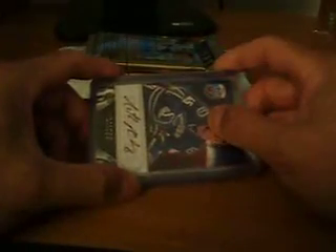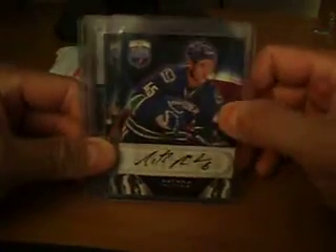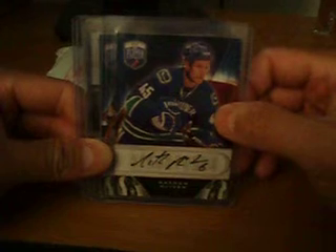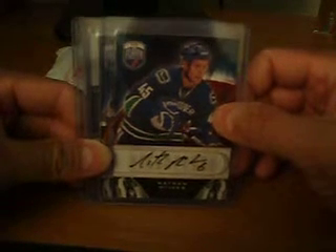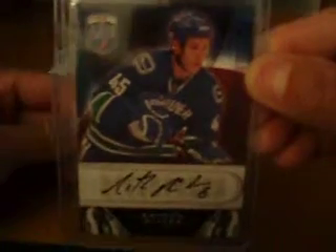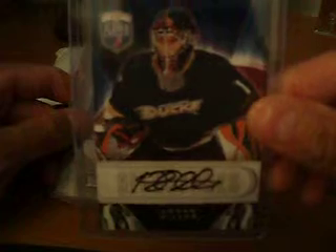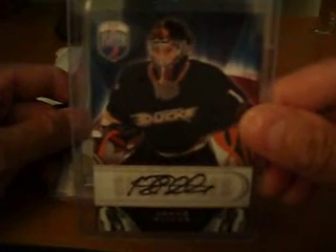I'll just start off with a couple of packs I broke. I decided to break a couple packs of Be A Player 09-10 Upper Deck Hockey. In the first pack I got a Nathan McIver Auto for the Vancouver Canucks. I'm obviously not going to keep this, I'm going to move it. I don't really collect hockey, but I just decided to grab a couple packs and see what happens. The second pack I pulled a Jonas Hiller for the Ducks — not a bad auto, and I believe he's the starting goalie for the Anaheim Ducks.